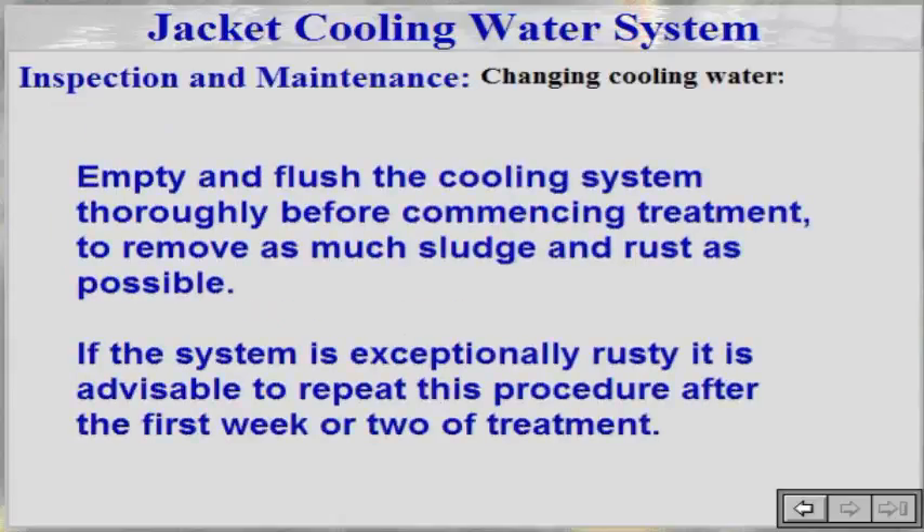When changing high temperature cooling water, empty and flush the cooling system thoroughly before commencing treatment to remove as much sludge and rust as possible. If the system is exceptionally rusty, it is advisable to repeat this procedure after the first week or two of treatment.